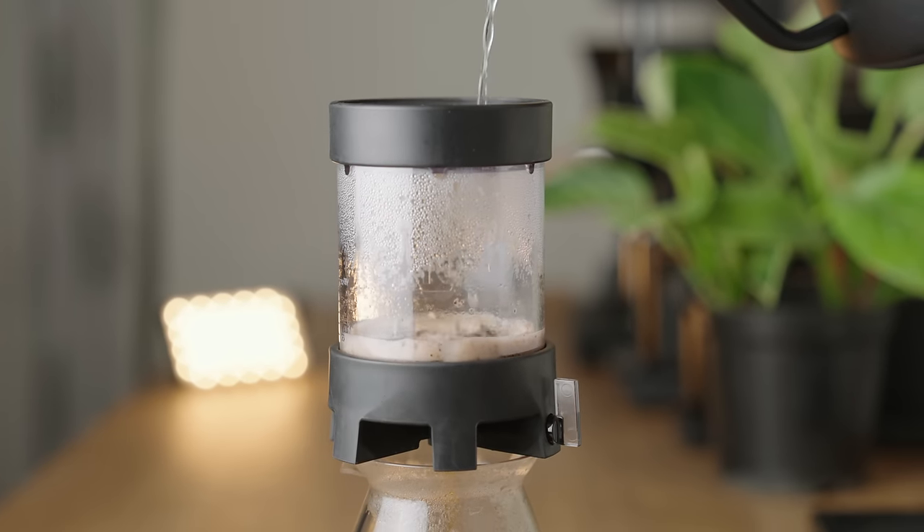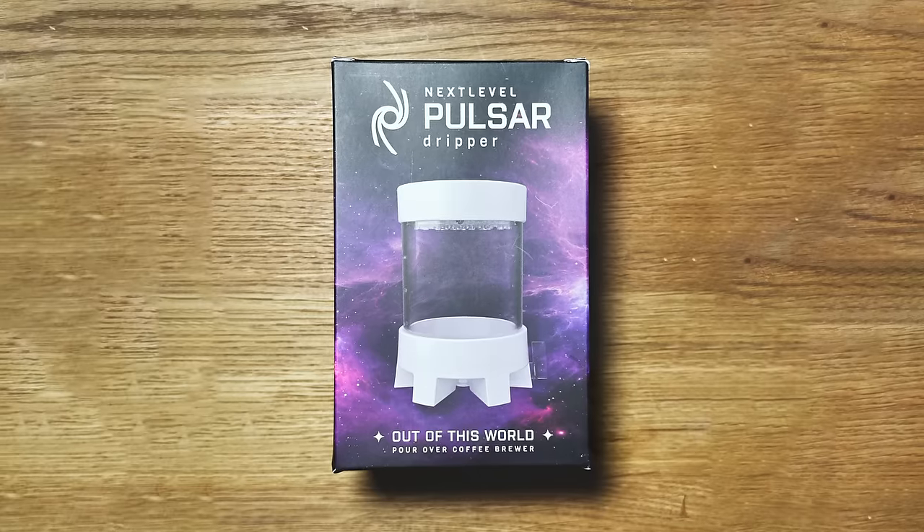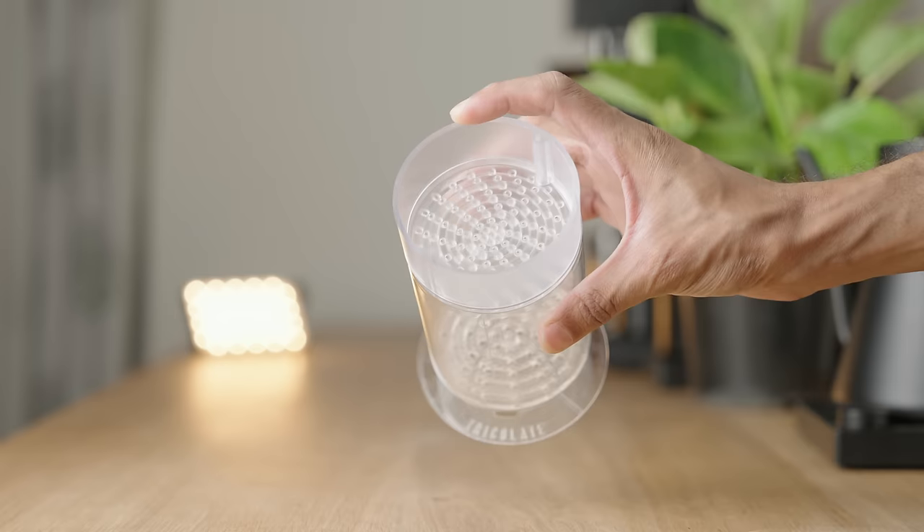Diving straight into aesthetics, I think this brewer looks really cool, especially the black version with the tinted walls. I'm not sure if the name, the packaging, and the fact that Jonathan was involved is messing with my head, but it really looks like a cute spaceship or headless rocket to me. It's so different to anything else on the market, even the Tricolet, to be honest. And speaking of the Tricolet, this kind of has it beat on all counts.